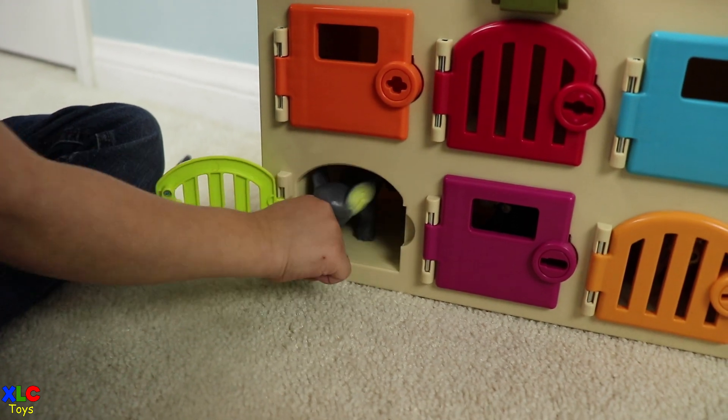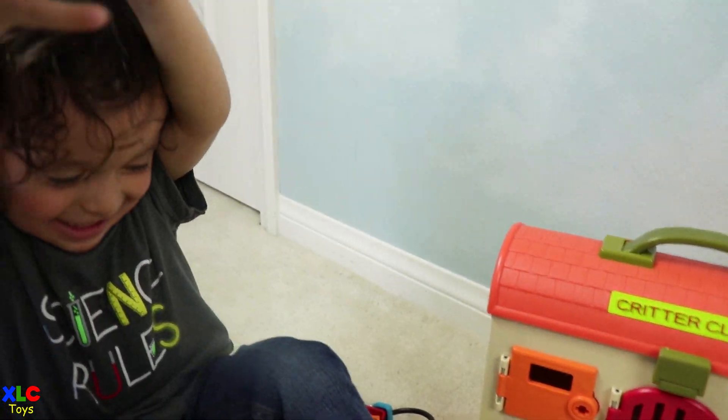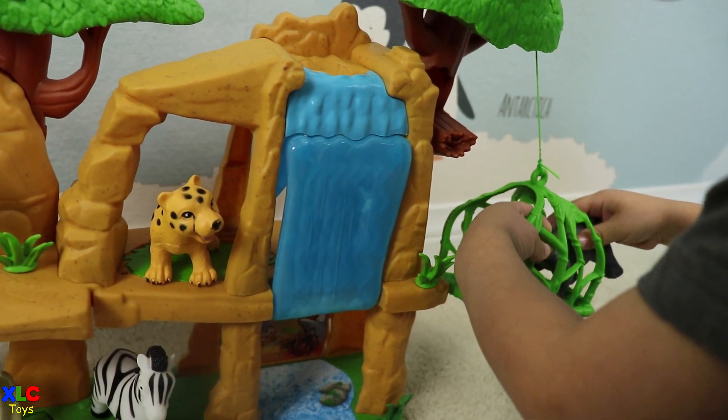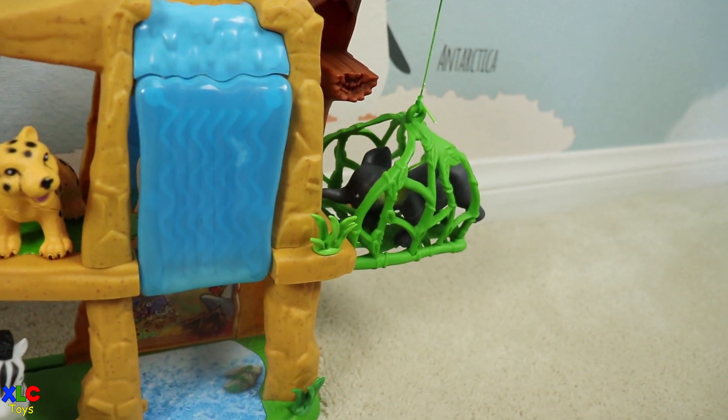There you go. What is it? It's an elephant! Okay, put it in the swing. Good job, little helper.